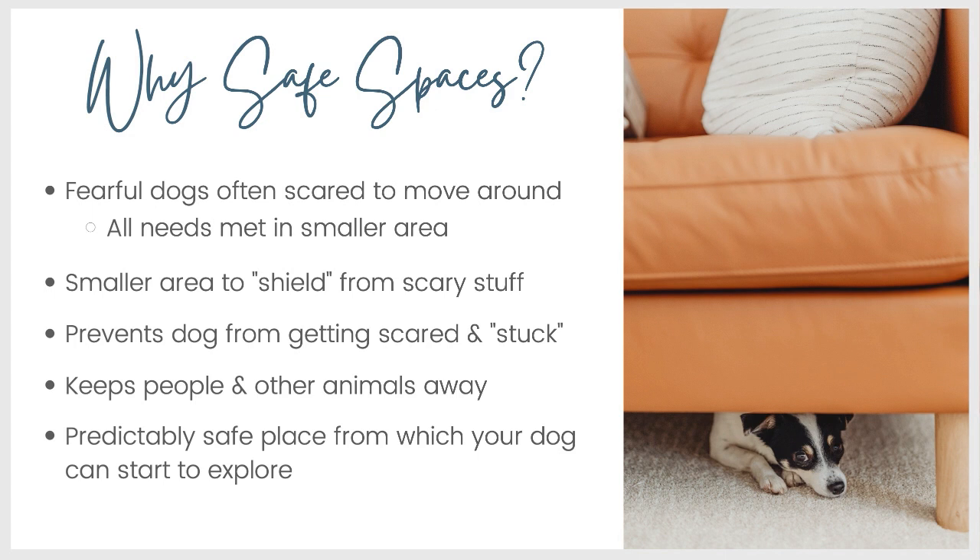A safe space provides a smaller area for you to shield from scary stuff. In other words, if you're putting up visual barriers or ways to block your dog from the line of sight of people or other animals, it's a lot easier to do that when you're working with a small area. Having a safe space can prevent a dog from venturing somewhere they're really not comfortable being and then getting stuck there. Those of you who have dogs who might wander into a part of your house they're not comfortable with and be afraid to go back, or who get stuck on walks or out in the world, you know what I'm talking about.